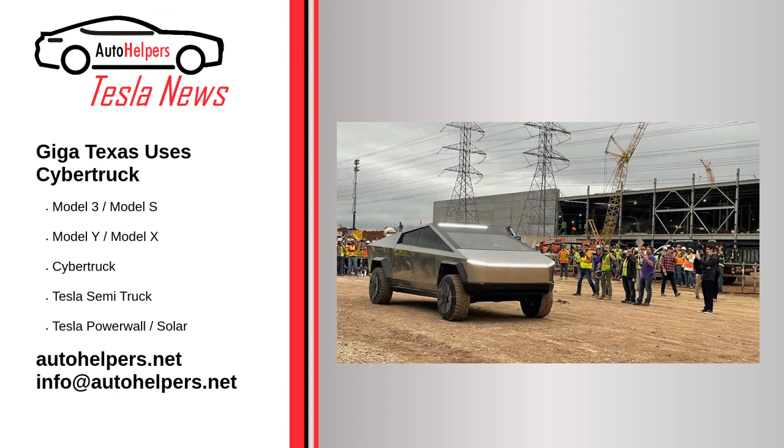Teslarati points out that the electric truck in the video is the original Cybertruck, noting that it's interesting Tesla is still using it at this point. This is likely because Tesla has made many design updates since the truck was first revealed.